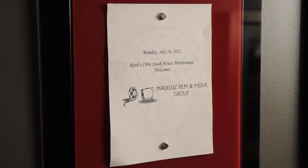Just outside of all our private dining rooms, we have a welcome frame. We completely personalize this to your needs, so we can put any message you like on it — a company logo, a picture, whatever you like.